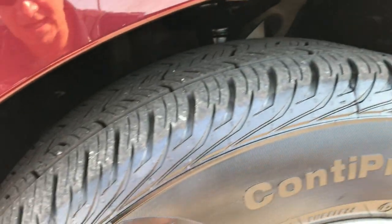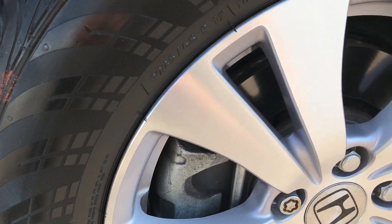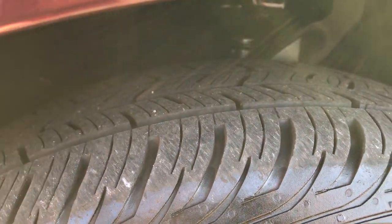This van has Continental Pro Contact tires, these are P235 65R17 tires, with factory alloy and painted rims. You can see that these tires have a lot of tread left — I'd say probably about 70%.